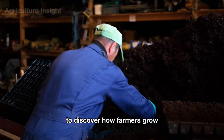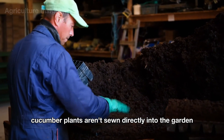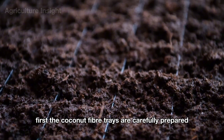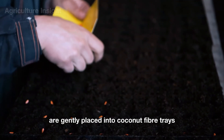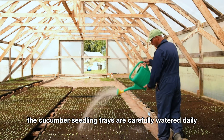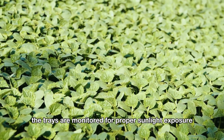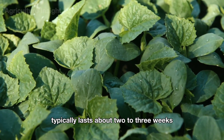After understanding the pickling process, it's time to discover how farmers grow such large quantities of cucumbers. Cucumber plants start their journey as young seedlings nurtured in trays before being transplanted into open fields. Coconut fiber trays are carefully prepared as cozy beds for seeds, which are gently placed by hand with just the right spacing. The seedling trays are watered daily to keep the coconut fiber moist, and monitored for proper sunlight exposure and temperature, supporting healthy growth over about two to three weeks.